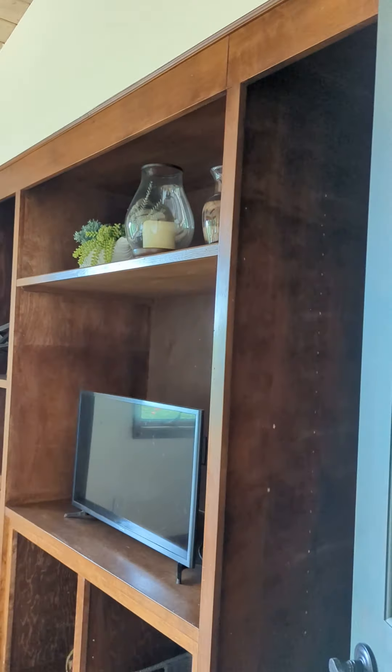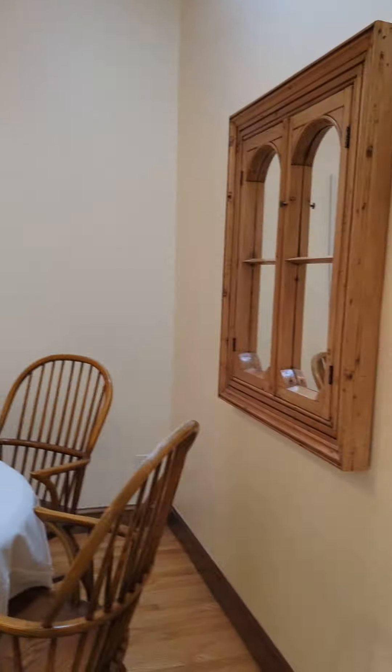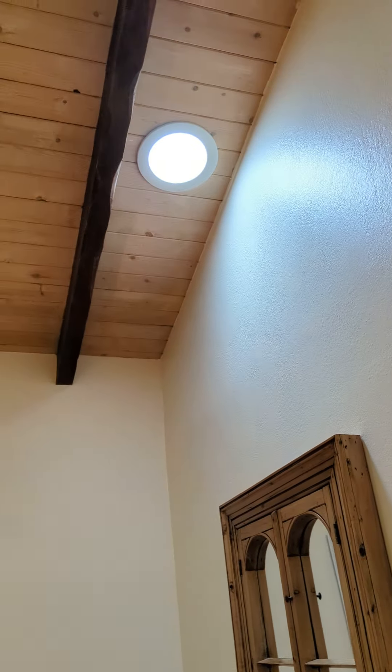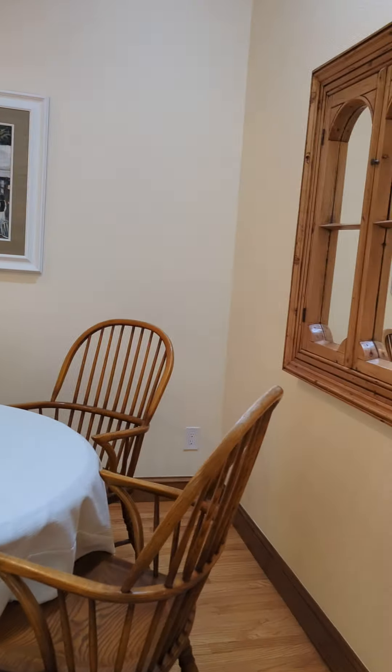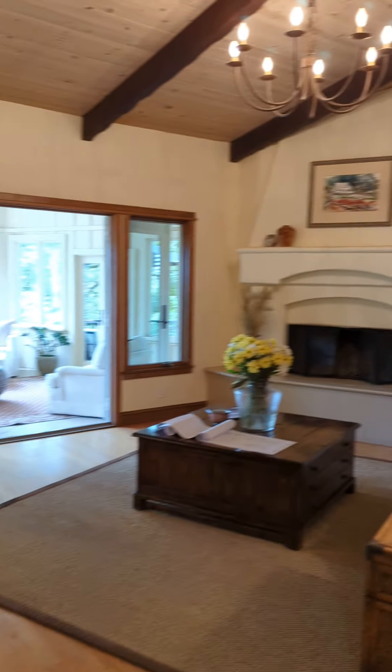A little study office right there. Love these solar tubes — that's just natural light coming through even on a cloudy day like today. A lot of natural light coming in.